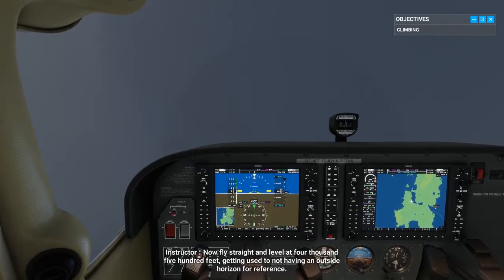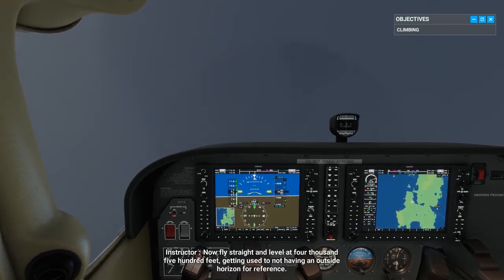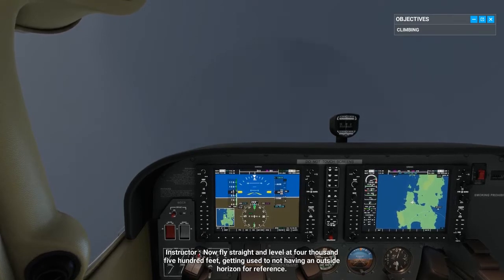Now fly straight and level at 4,500 feet, getting used to not having an outside horizon for reference.